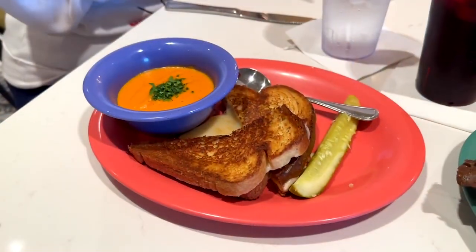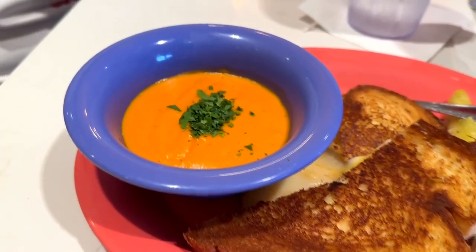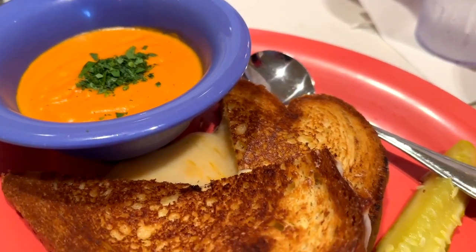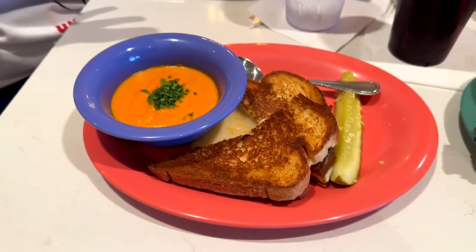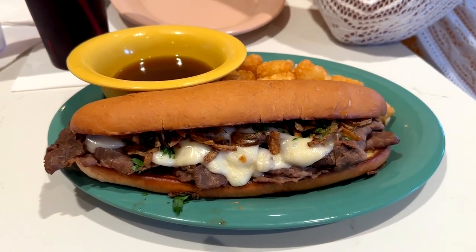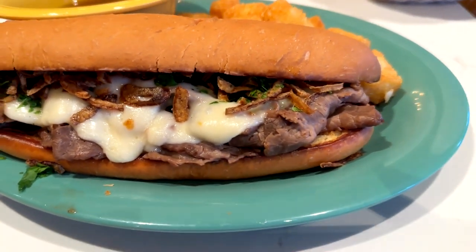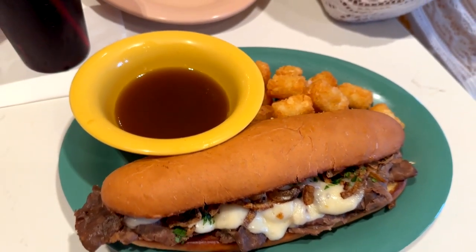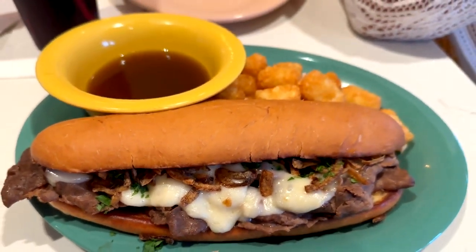We were gonna eat light because we wanted to make room for the kitchen sink, so we had the grilled cheese and tomato soup. The tomato soup is okay, but the grilled cheese — you can see the cheese just oozing out of it — it's a mixture of cheeses, really thick and stringy. That's a solid grilled cheese. We also tried the french dip, which was really well prepared: nice thin strips of steak, juicy, good cheese, crispy onions. We had some tater tots with the dipping au jus sauce — really, really good. If you split it between two or three people, these are a good light dinner so you can save room for the kitchen sink.